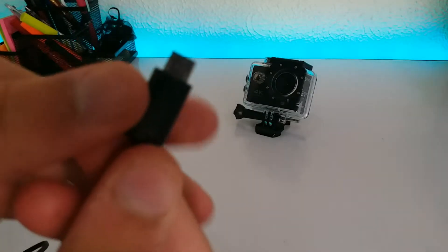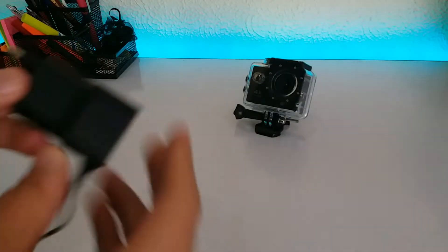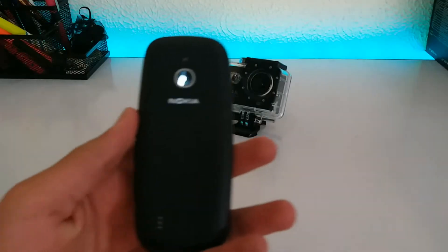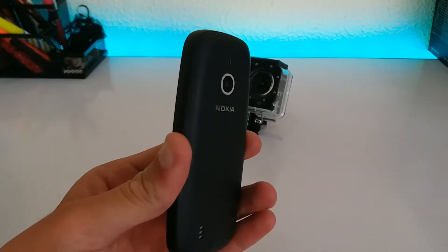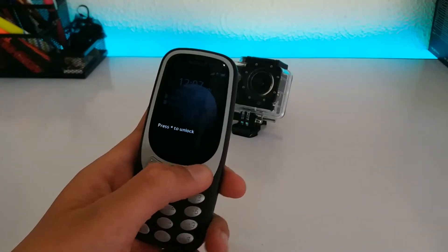You can charge the new Nokia 3310 with a standard micro USB cable, but the one that comes in the box will only connect to your wall. The original Nokia 3310 came out before most phones had a rear camera, but for 2017 the company decided to include one — it's a rather understated affair with only a 2MP shooter on the rear.